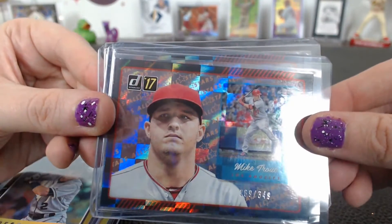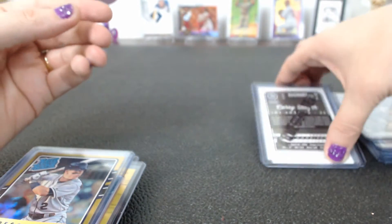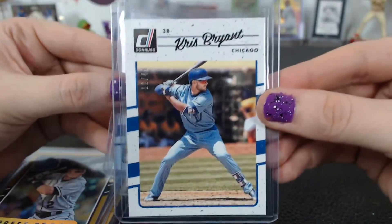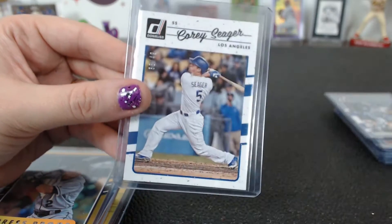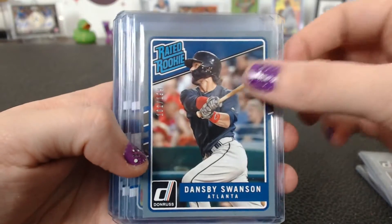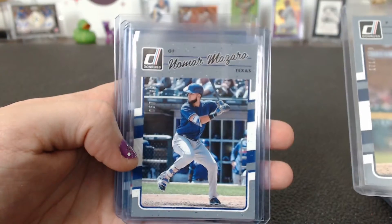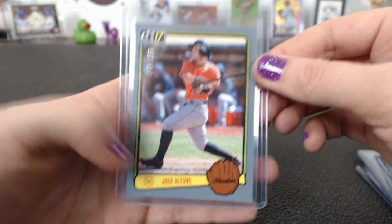Mike Trout 269 of 349, Addison Russell 47 of 349. Aqueous — we had three of them: a Chris Bryant 12 of 49, a Gregory Polanco 39 of 49 for Pittsburgh, and a Corey Seager for LA 38 of 49. The Greyboarders to 199: Alomar, Scherzer, Braun, a Dansby Swanson rated rookie, Jansen, a nickname Fulmer, Mazzaro, Bioti, a black-and-white Chris Bryant, and an 83 Altuve.